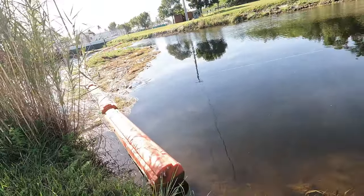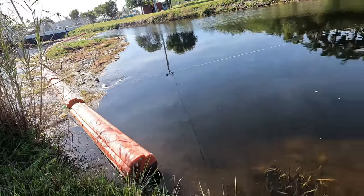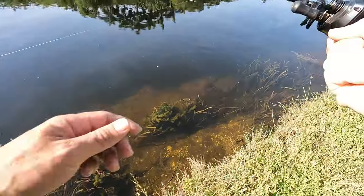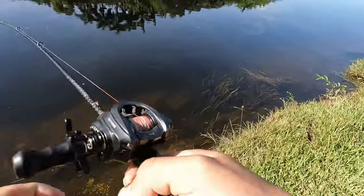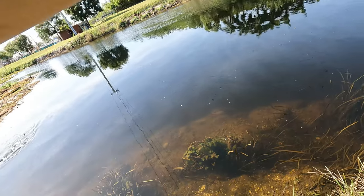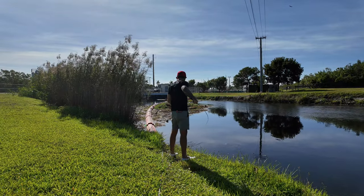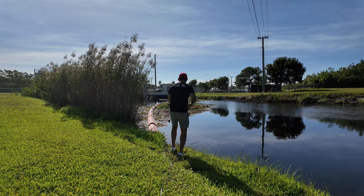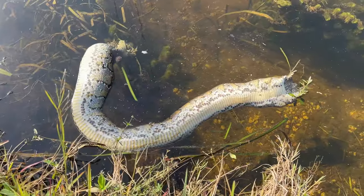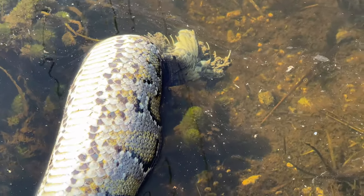First cast — I snagged that thing. Holy shnikes. It's in the current. I just seen a peacock bass right here. Man, I'm here messing with a dead snake. Something ate it, because it's only a piece of it. Look at that — that thing made a good snack.